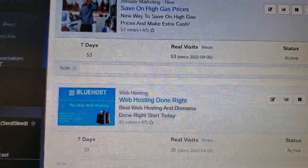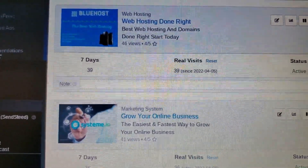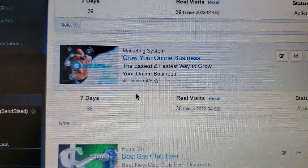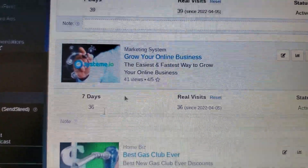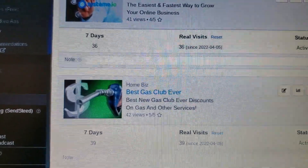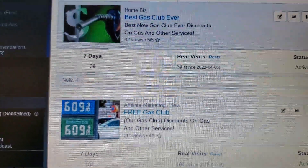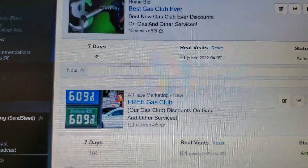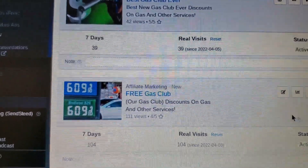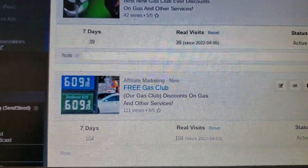These offers are all in my platinum affiliate program. There's another one for Systeme.io — another affiliate marketing program. It tells you not just how many leads you're getting but also how many stars you're getting. 36 leads on another Our Gas Club ad — you can do multiple ads for the same offer. They got 39 leads there. Look at this one: Our Gas Club at 104. I've only had these ads up for about four days.